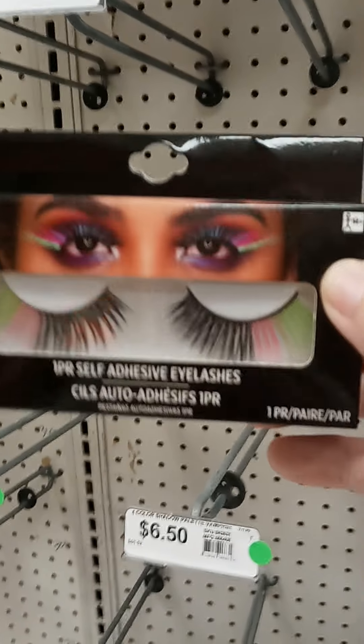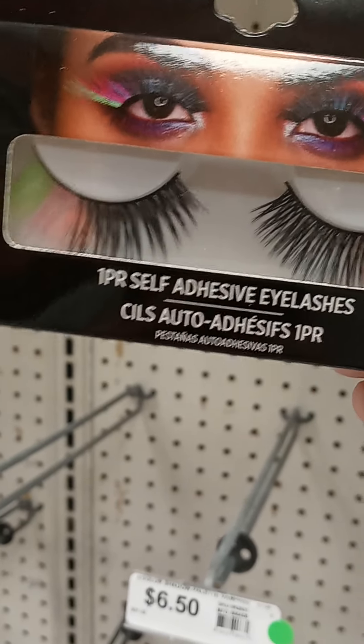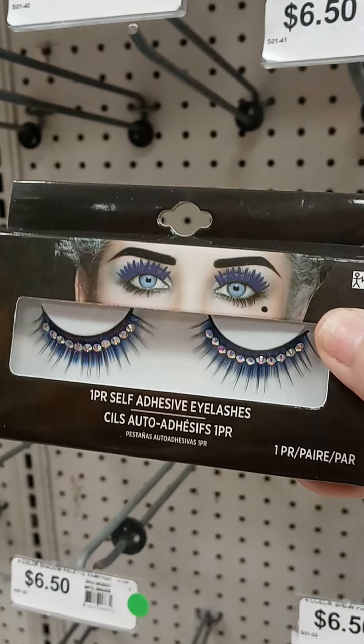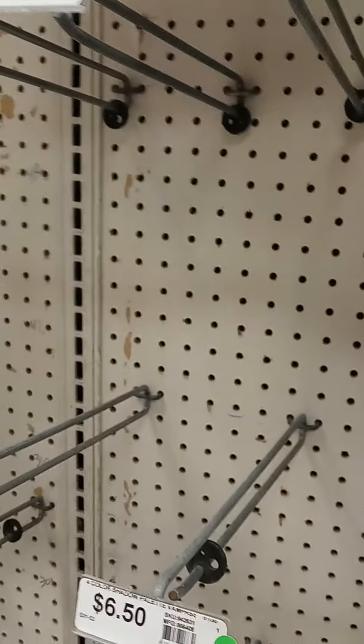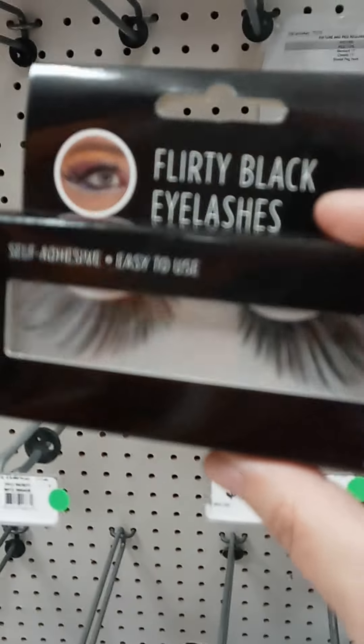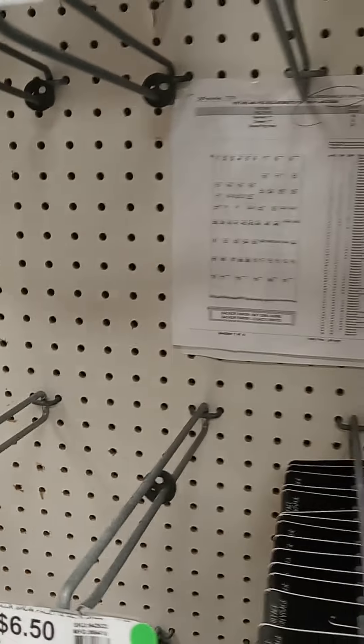Just looks like 1980s. Neon, you see? 1980s. $6. I don't know how to put on eyelashes. It seems simple, but sometimes you're not good at makeup and all that — it's not simple.